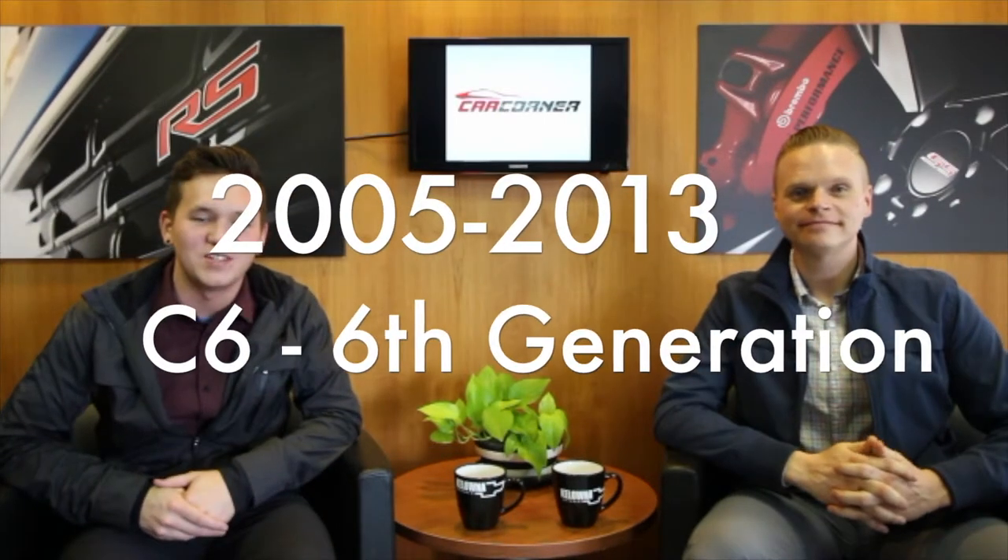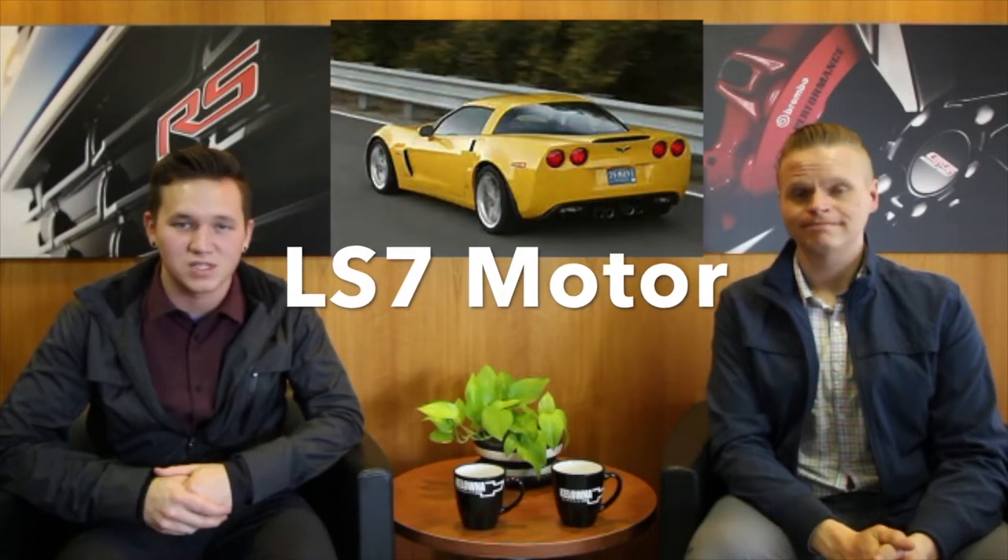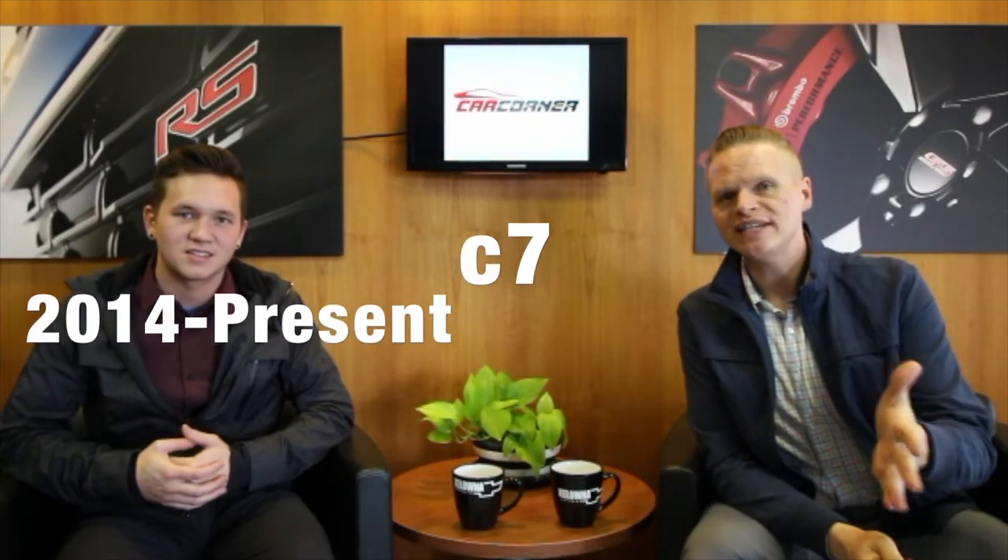From 2005 to 2013 we have the C6, the sixth generation Corvette. In 2006 the Corvette reintroduced the Z06 after a year's break, featuring the LS7 motor — a 7 liter small block V8 pushing 505 horsepower. Later in 2008 the standard Corvette lineup got a new engine, the LS3, a 6.2 liter V8 pushing about 400 horsepower.